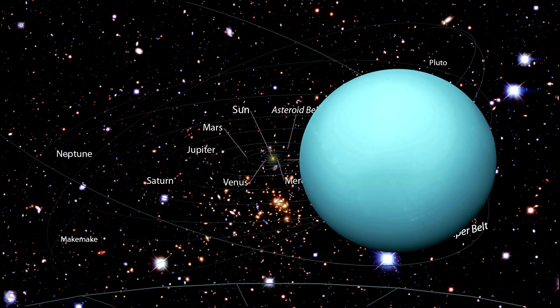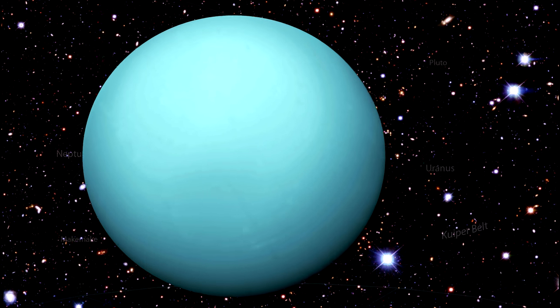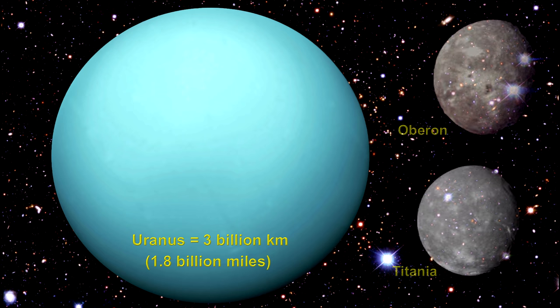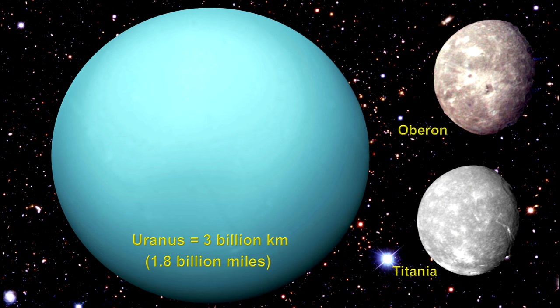Uranus, with its extremely cold hydrogen and helium atmosphere, is 3 billion kilometers from the Sun — that's 1.8 billion miles. Its mass is 14 times greater than the Earth. Uranus has 27 known moons. The largest are Oberon and Titania, photographed by Voyager 2 — the only spacecraft to ever visit Uranus.